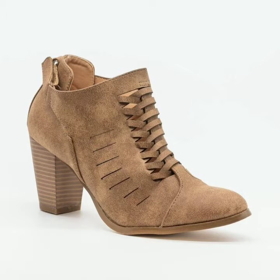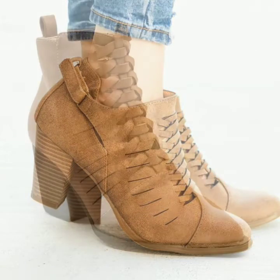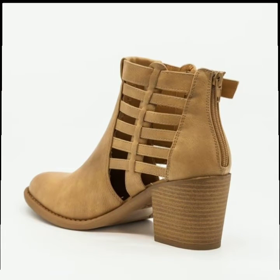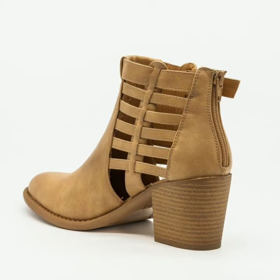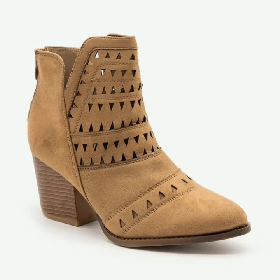Hello friends, hopefully you are fine, enjoying good health and a happy life. If someone is suffering from a disease or facing any kind of problem, I wish them a very early recovery and a very happy and healthy life. Friends, welcome to my YouTube channel Fashion Basket. Today I'm going to share with you the most beautiful, stylish, and amazing looking cut out brown ankle boots and woven ankle boots.